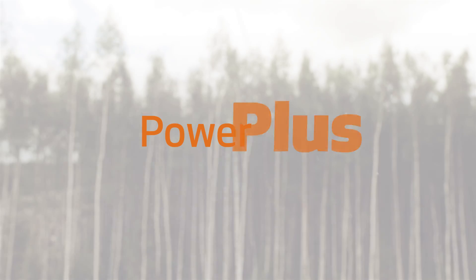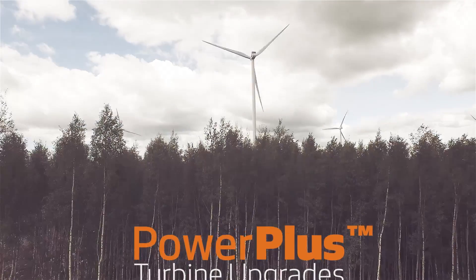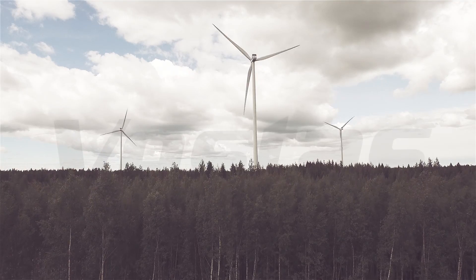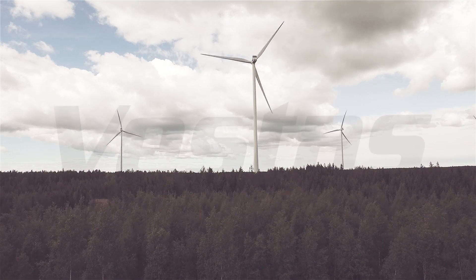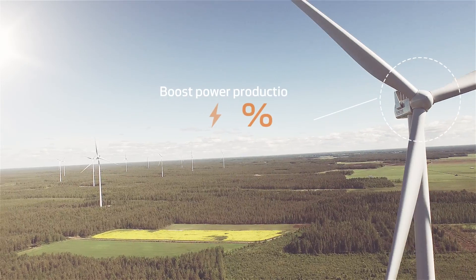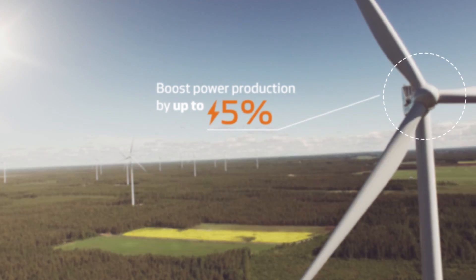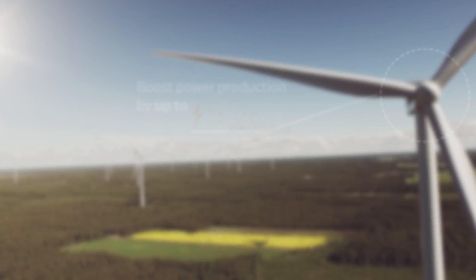Release the full potential of your wind business with customised upgrades from the Vestas Power Plus range. We improve the efficiency of your wind power plant and add up to 5% more production through site-specific tuning of operational parameters, implementation of intelligent software algorithms, and enhanced aerodynamic add-ons.